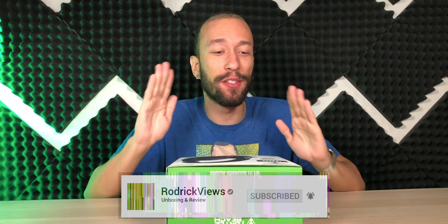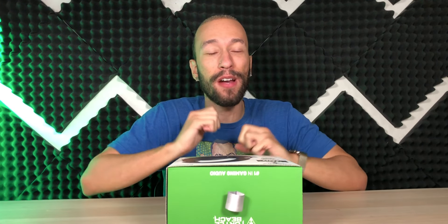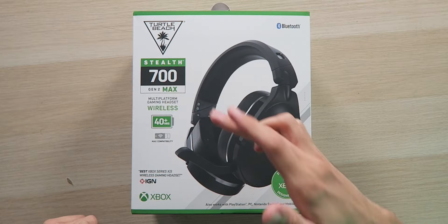Turtle Beach is one of the leading brands when it comes to competitive gaming headsets. Today we're looking at their brand new Stealth 700 Gen 2 Max multi-platform gaming wireless headset. Compared to the previous model, this one actually has about 20 hours of additional battery life, topping out at over 40 hours on a single charge. And if you forget to charge your headset, you can get a 15-minute quick charge that gives you over eight hours of gameplay time.